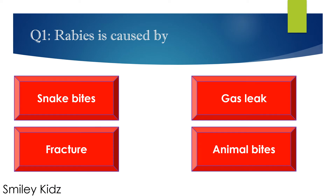Question number 1. Rabies is caused by — options are: A. Snake bites, B. Gas leak, C. Fracture, D. Animal bites. Your time starts now.